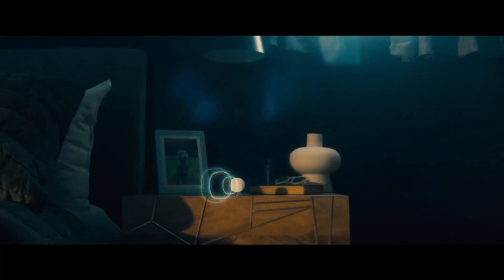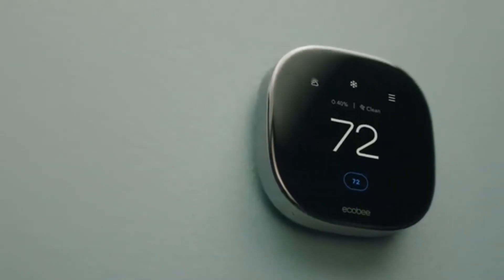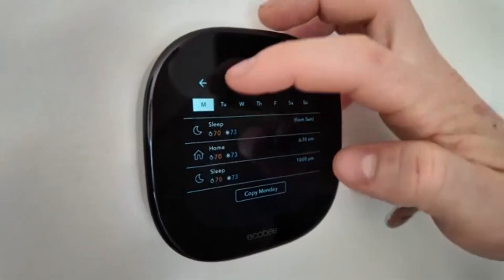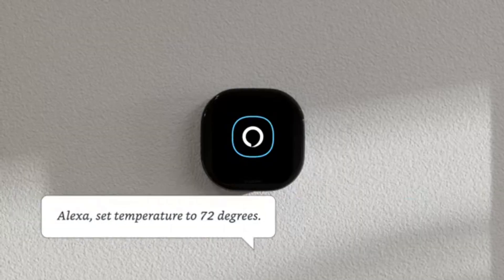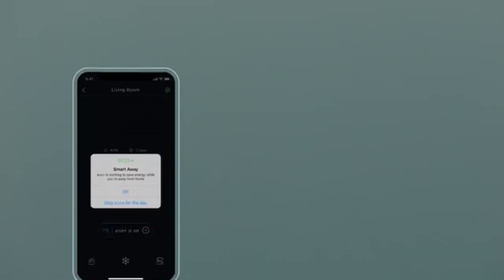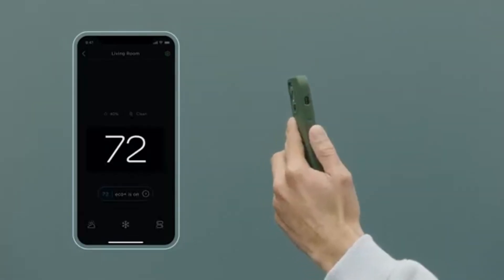A user mentioned how the included smart sensor automatically adjusted the temperature in their bedroom, making it more comfortable exactly when and where it mattered most — that's convenience you can feel. What really sets this thermostat apart is its built-in smart speaker. It works with Siri or Alexa, and it even plays your Spotify playlists right from the device. Most thermostats can't come close to that level of functionality.